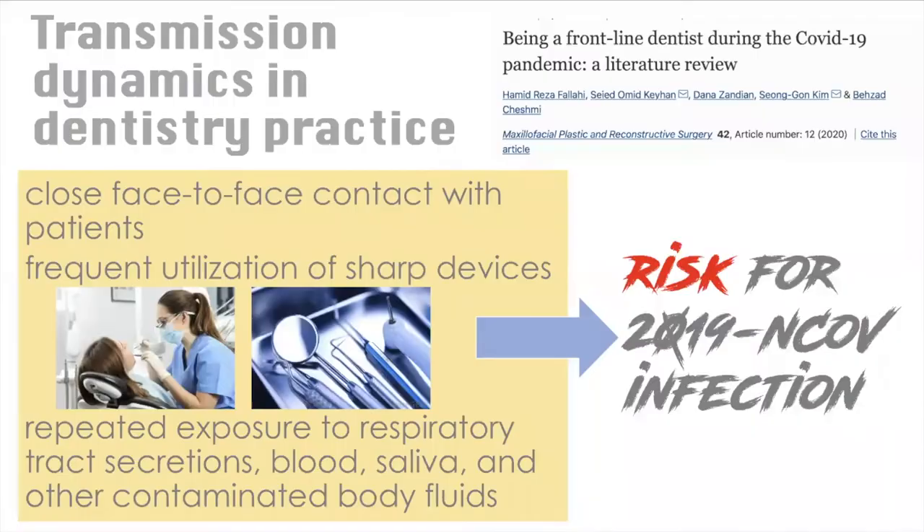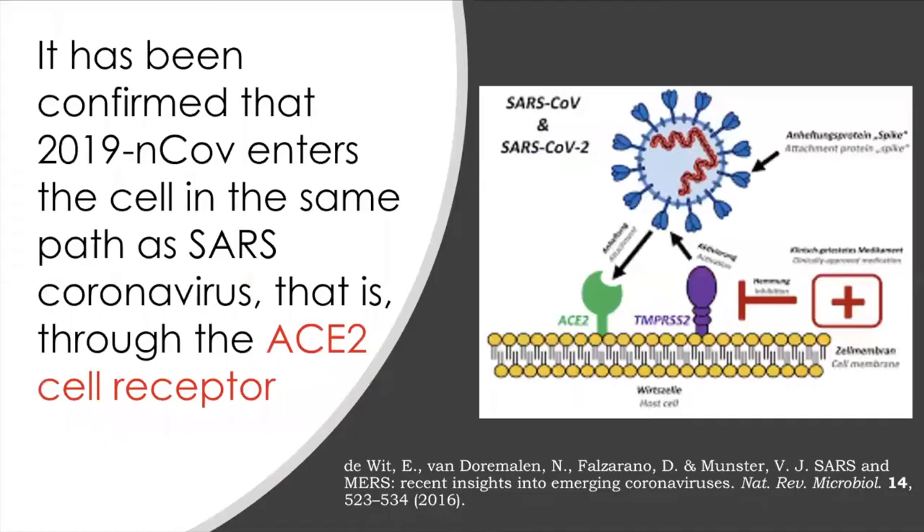This slide tells us the transmission dynamics in dental practice. Since we dentists have close face-to-face contact with patients, we use sharp devices, and our repeated exposure to respiratory tract secretions, blood, saliva, and other contaminated body fluids constitutes our high risk for COVID-19 infection.